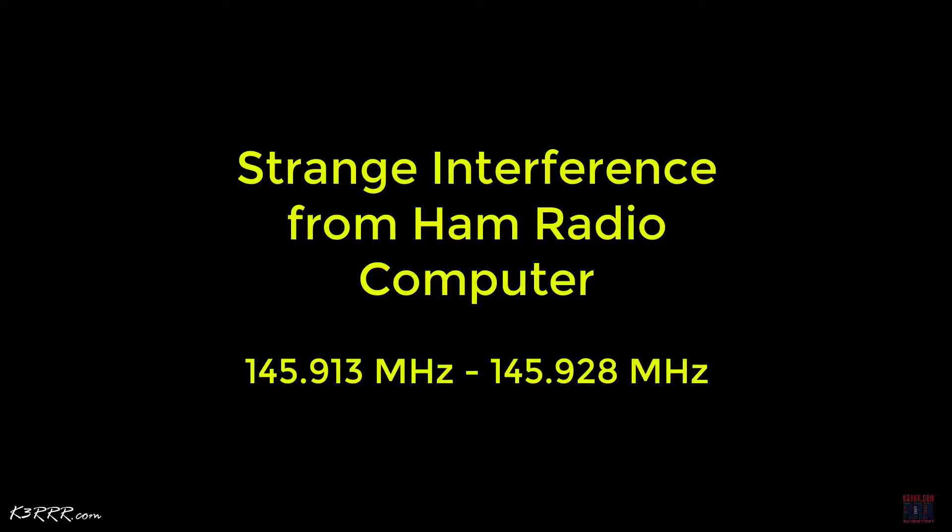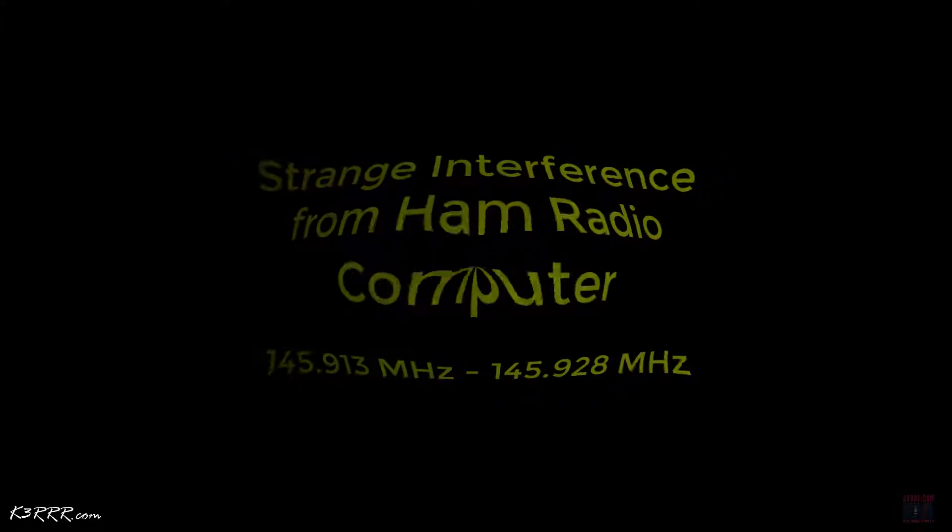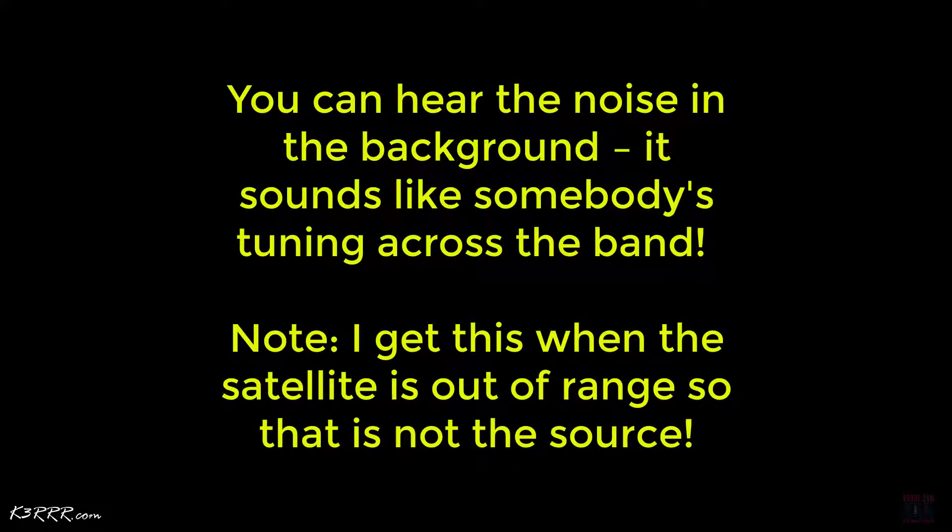Hi guys, this is Robert K3RRR and I'm looking for some help on some strange interference I'm getting from my ham radio computer in my shack. It's very specific to 145.913 megahertz to 145.928 megahertz and it's interfering with one of the new AMSAT satellites KS4B, and it happens to go across almost exactly the bandpass for that satellite, wouldn't you know.